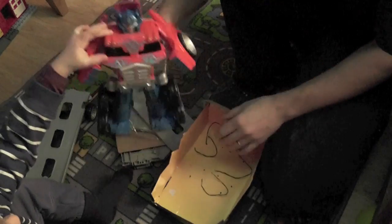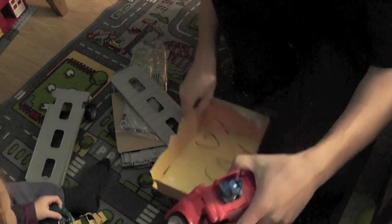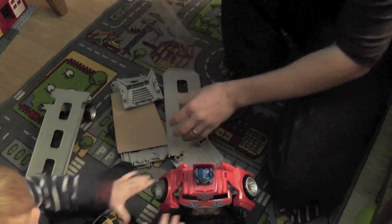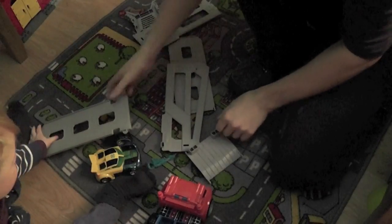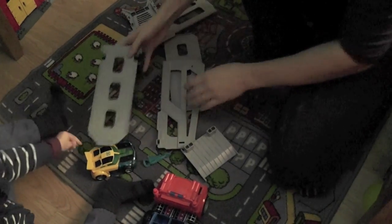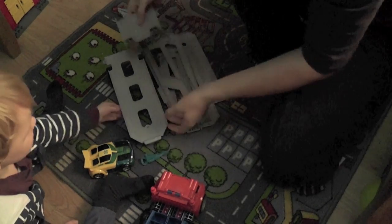Bumblebee. Feels like quite solid plastic. He's standing there. Let's have a look and see if we can sort this trailer out. Trailer looks complicated. Right, here's part of his trailer. I think these are the sides. This looks like the back.